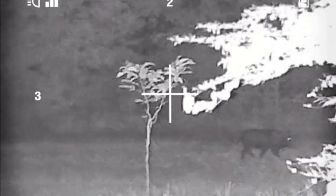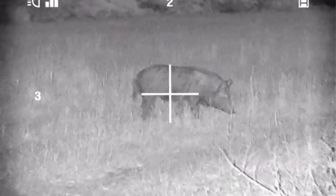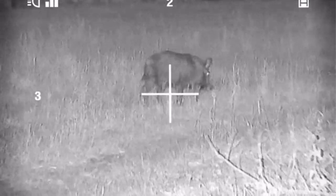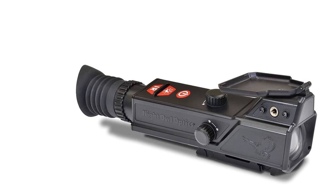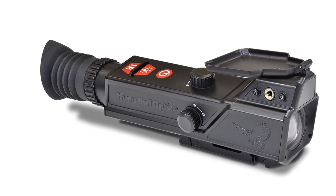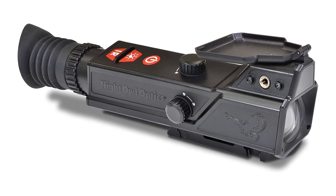The other sacrifice you make for this bargain is awful battery life. This scope kills 4 AA batteries in roughly 3 hours, which is by far one of the lowest-performing models on the market. So long as you carry extra AA batteries, this won't be an issue — and since you saved a ton of money buying this, you should have plenty left over for a big box of AAs.